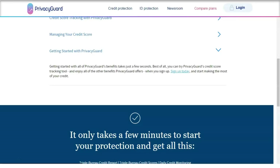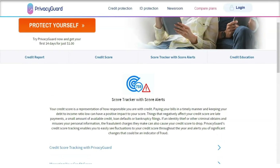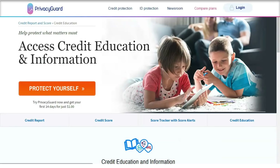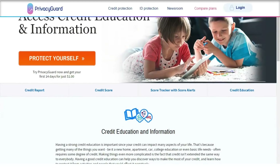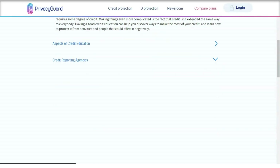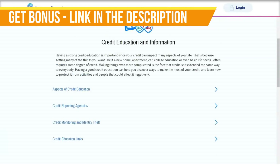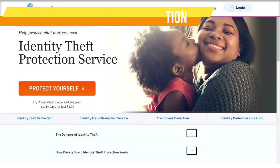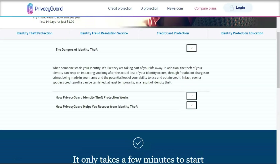You'll get alerted to any changes or updates via email or SMS notifications. If your identity is stolen, you could be liable for up to $1 million in reimbursements, plus help from a dedicated ID fraud resolution agent as well as online fraud assistance. If you want the most protection, Privacy Guard offers even more features.